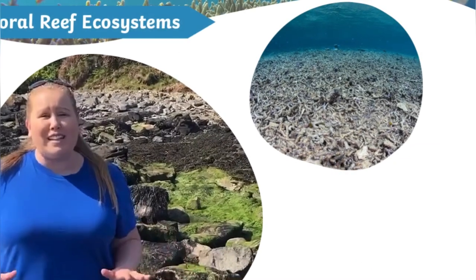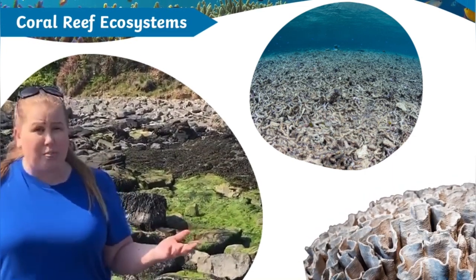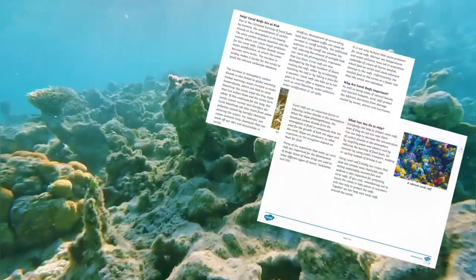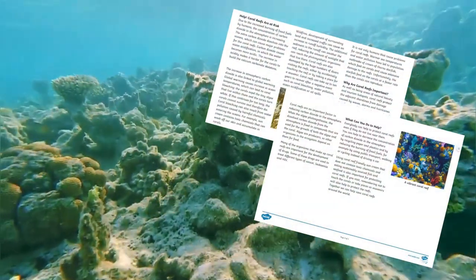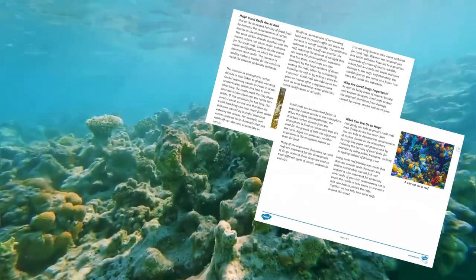The coral reefs are in danger and they need our help. There's loads that you can do to help protect them, even if you don't live anywhere near them. Take a look in your resource pack to find out why the coral reefs are at risk and what you can do to help protect them.